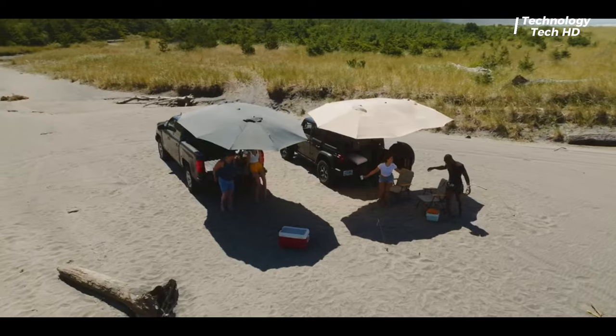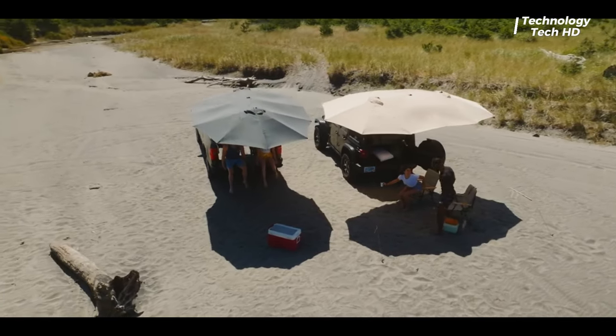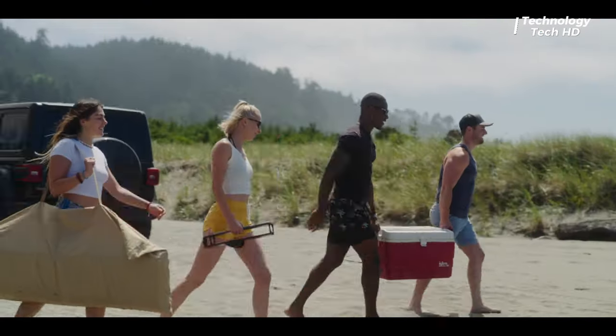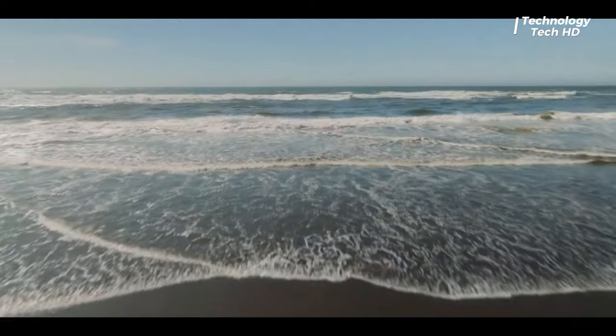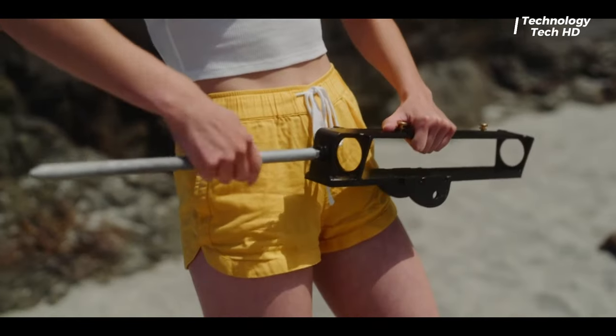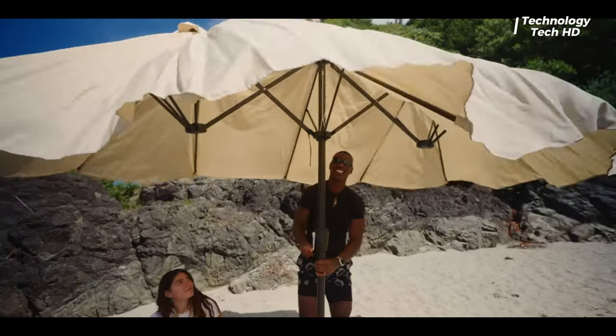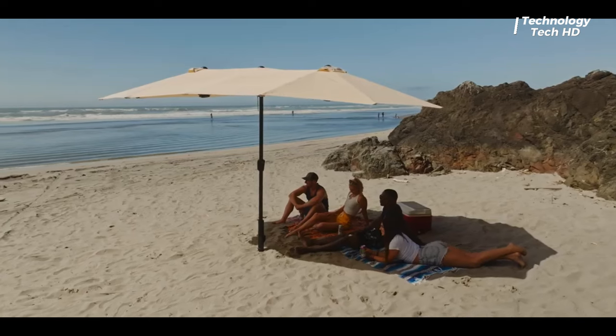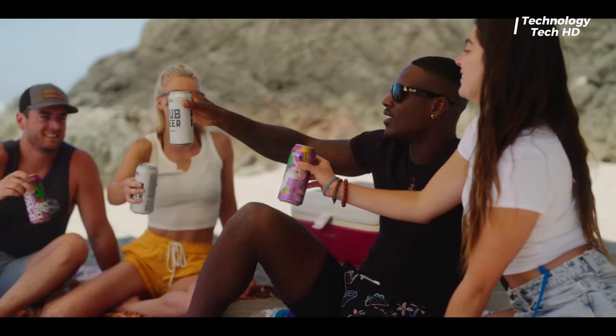Designed for those who crave adventure without compromising on comfort, with the Humbra Hitch you can effortlessly transform your vehicle into a shaded oasis in a matter of seconds. This innovative system features a user-friendly design, allowing you to securely mount a massive 15-by-9-foot canopy to your vehicle.